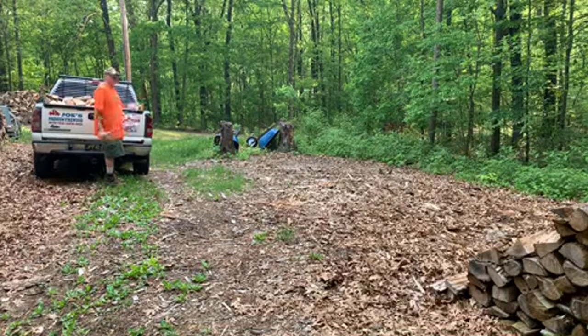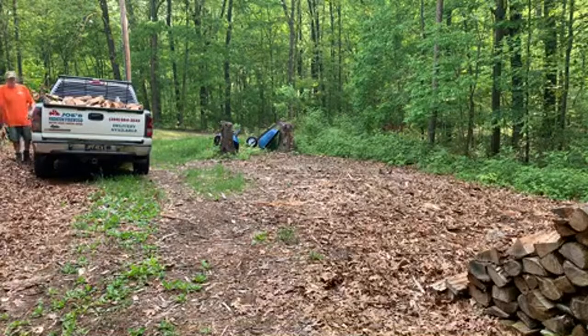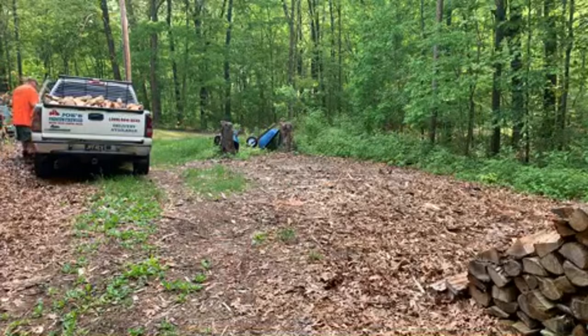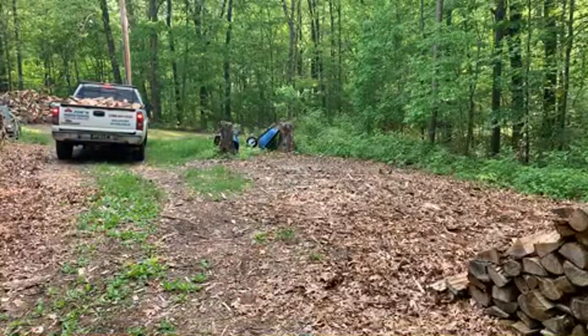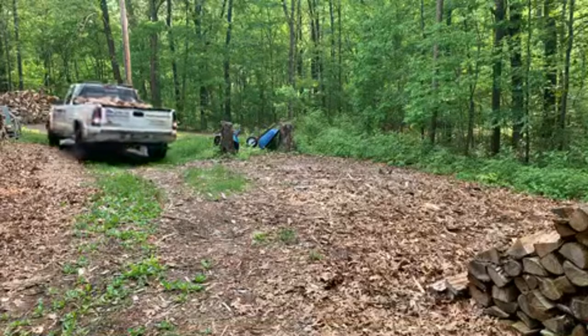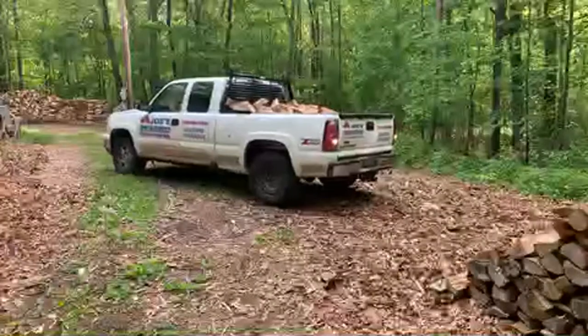You can clearly see the difference in the wood — what's dry and what's not. I'm going to throw a couple more of these dry ones in and give them a good load. Like I said, they're good customers.